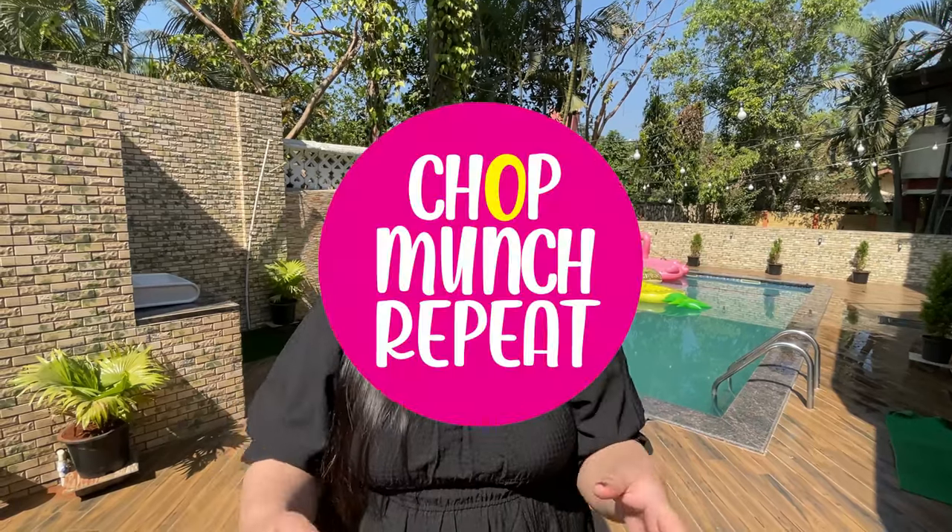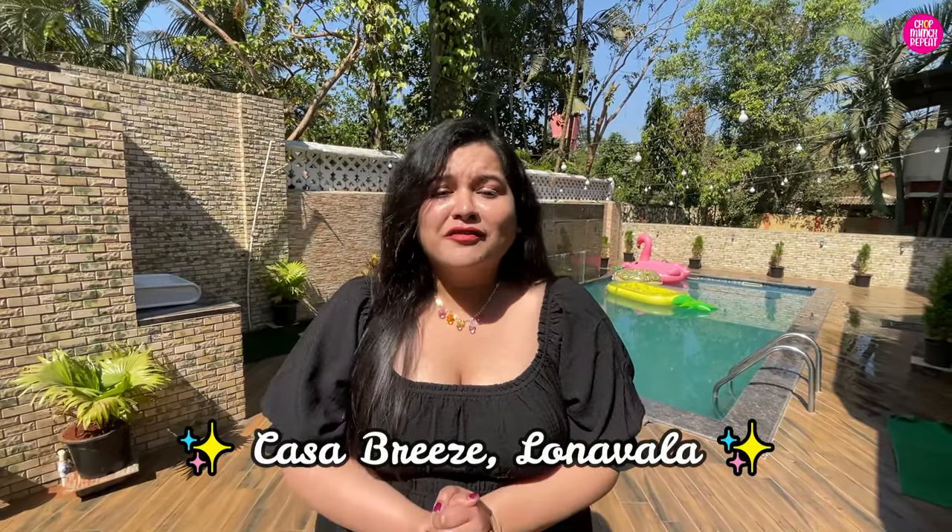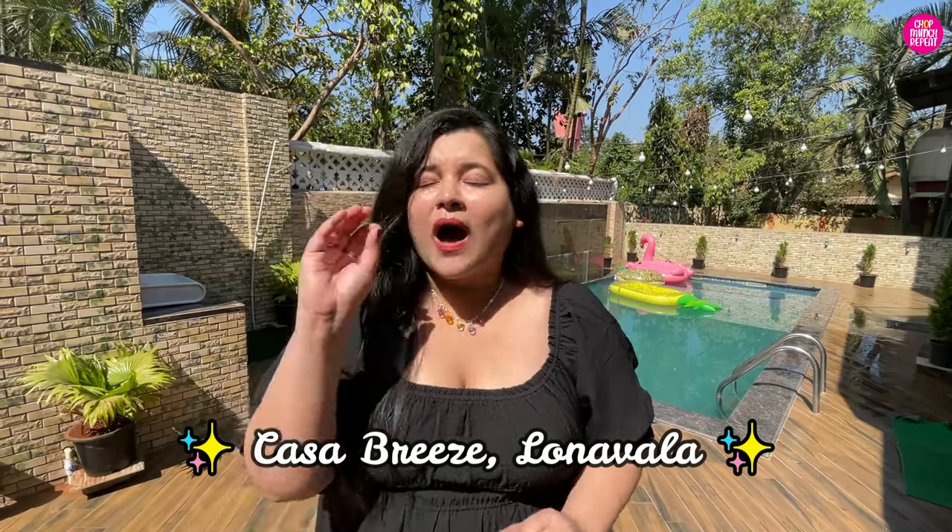Hey guys! What's up? Welcome back to my channel Chalk Punch Repeat, and welcome back to yet another staycation vlog. Today we are here in Casa Breeze, in Lonavala, in this beautiful villa. It's a 4 BHK villa. I've seen the property - it's wow!